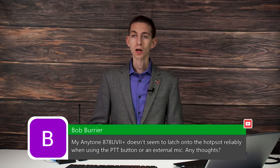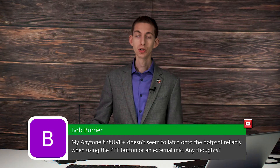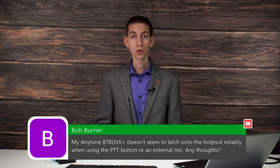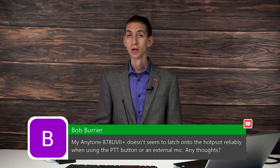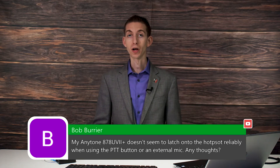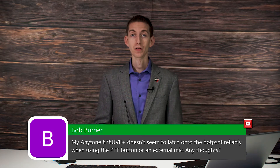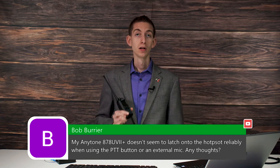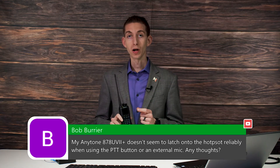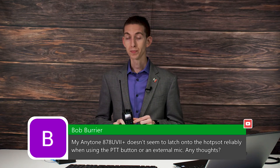Yeah, good question. So Bob, the radio shouldn't make a difference connecting to the hotspot whether you're using an external mic or the PTT button. I assume you're not referring to the PTT button just not working. I probably need a little bit more information to really answer this, but if it's just not activating the PTT, that could be a problem.